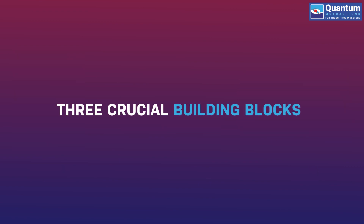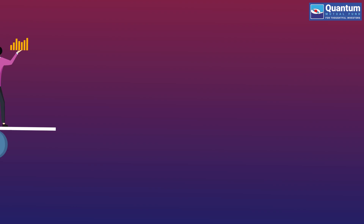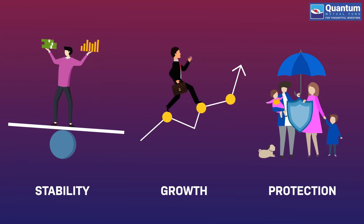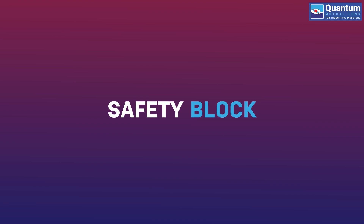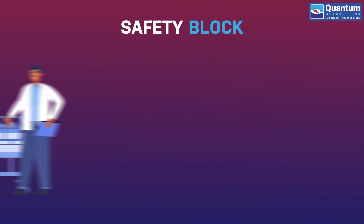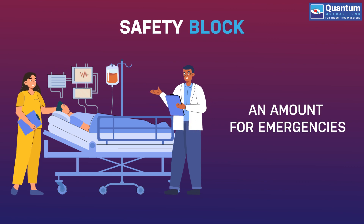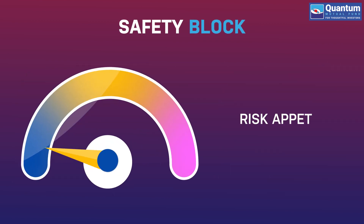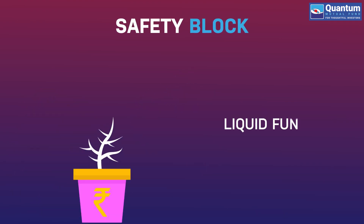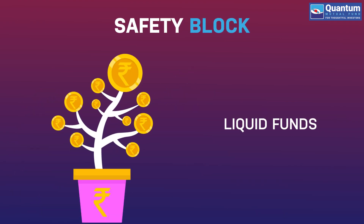There are three crucial building blocks that form the correct mix of stability, growth and protection needed for your investment portfolio. Safety Block: Before one goes out to invest in financial markets, it's important to set aside an amount for emergencies, depending on their risk appetite. This could be invested in debt funds like liquid funds that prioritize safety over returns.